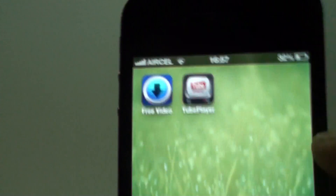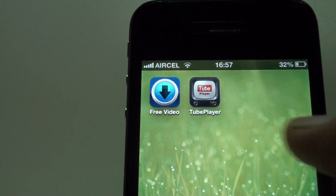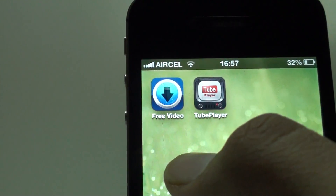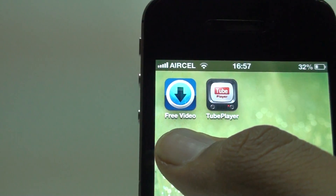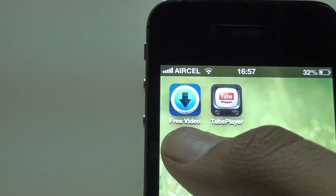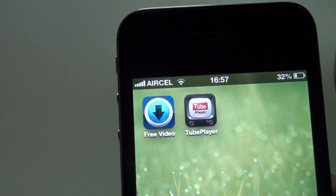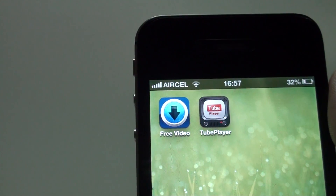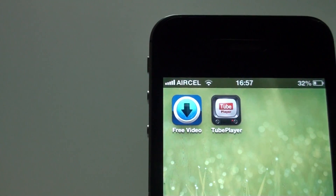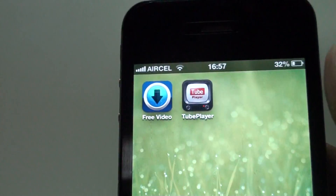I also have two more apps to review: one is called Free Video Downloader Plus Plus, and the other is called Two Player. I'll be reviewing both apps in my next video, so stay tuned. Thanks for watching — namaste!